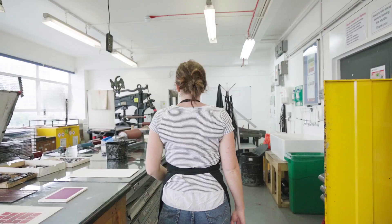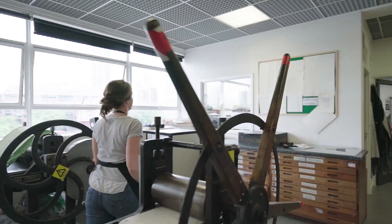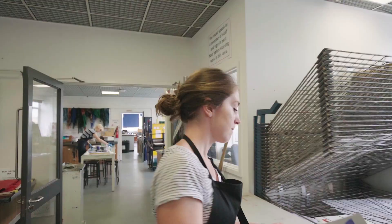Hi, I'm Josie. I work as a printmaking technician at London College of Communication in Elephant and Castle. The print and design department is comprised of lots of different areas. We can do relief printing, intaglio, manual risograph and screen printing. In screen printing, we've got facilities for textiles and paper-based printing.